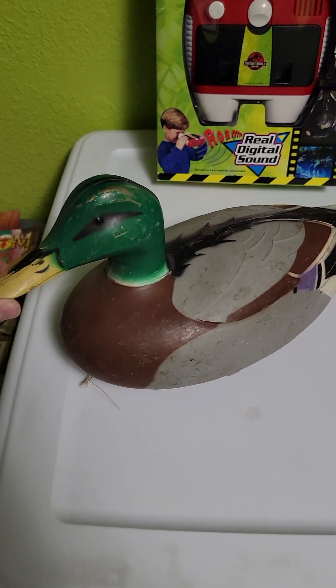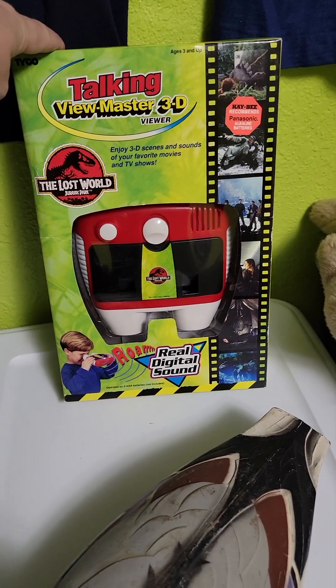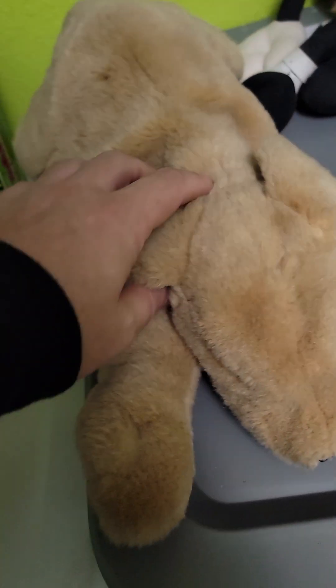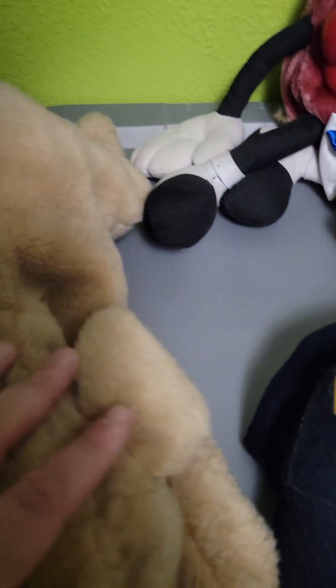$4 at Goodwill — this Duck Decoy sold for $30. Another sweet Jurassic Park Viewfinder sold for $50 on eBay. It took a best offer. Folkmanis is a good puppet brand to look out for — if you ever find Folkmanis, this one sold for $23, but a lot of them sell for much more than that.